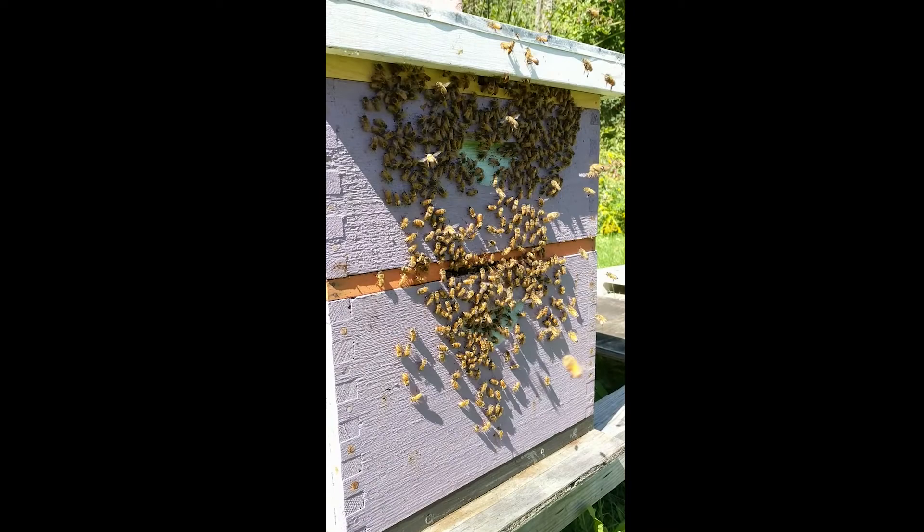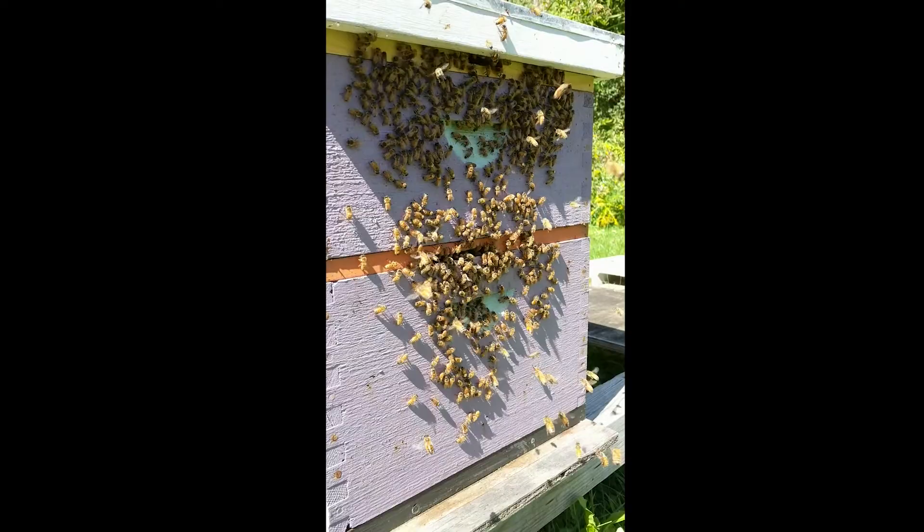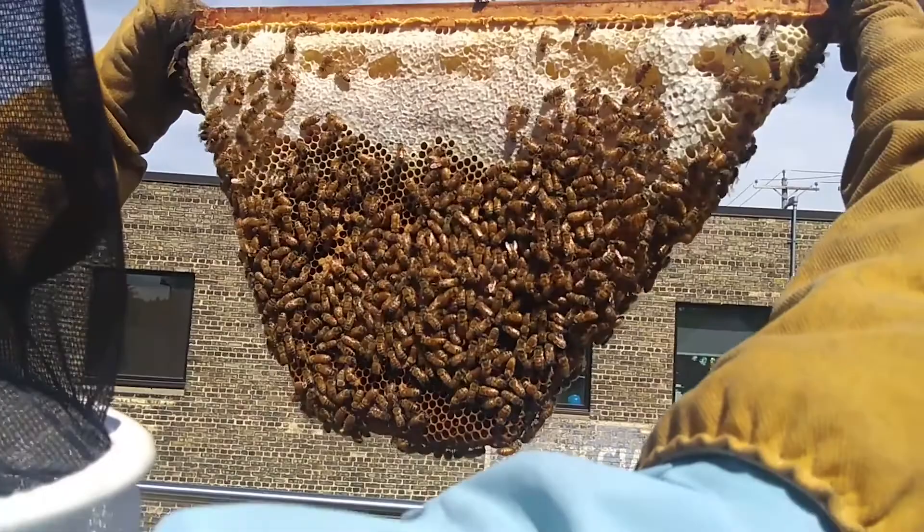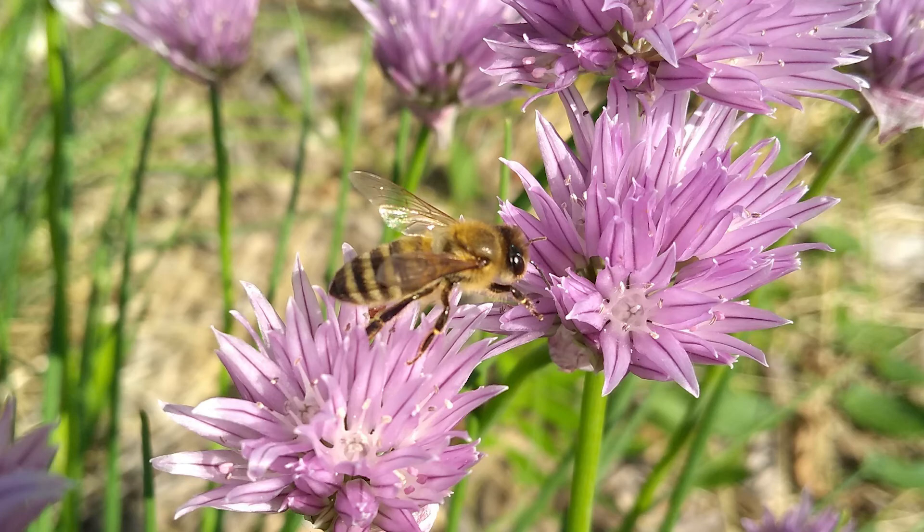My job as a beekeeper is to provide a safe habitat for the honeybees to live in. Usually this habitat is a wooden box with access to fresh water and flowering plants. I also make sure the bees are healthy by doing a hive inspection a few times during the warm season. Thanks to these efforts, we benefit by being able to observe and learn from these honeybees up close. These bees will also help pollinate many of the plants in the surrounding area.